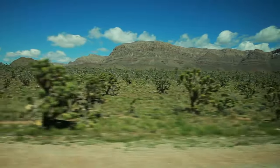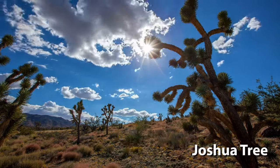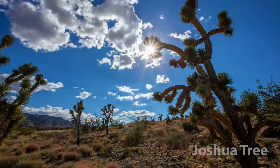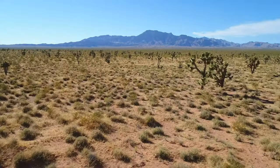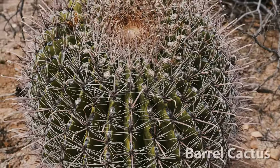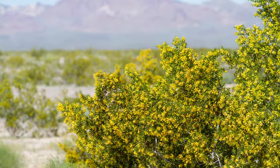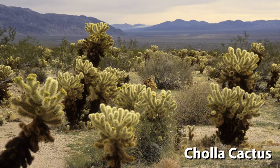One of the most fascinating plant species found in the Mojave Desert is the Joshua Tree. It is most commonly found in the Joshua Tree National Park. Some other tough plants that survive the desert sun are the Barrel Cactus, Brittle Brush, and Cholla Cactus.